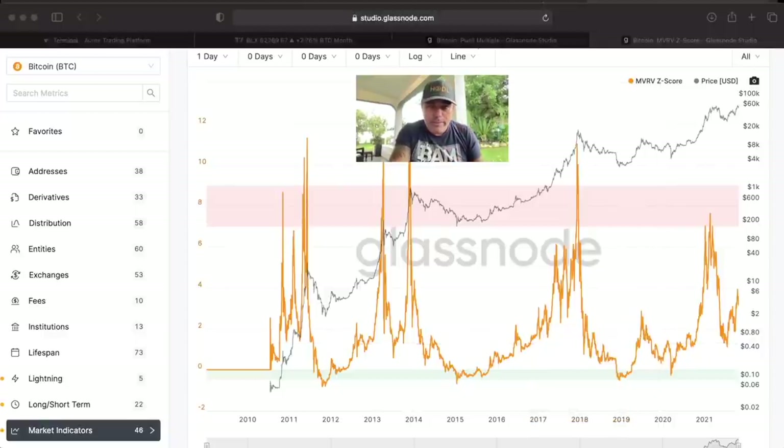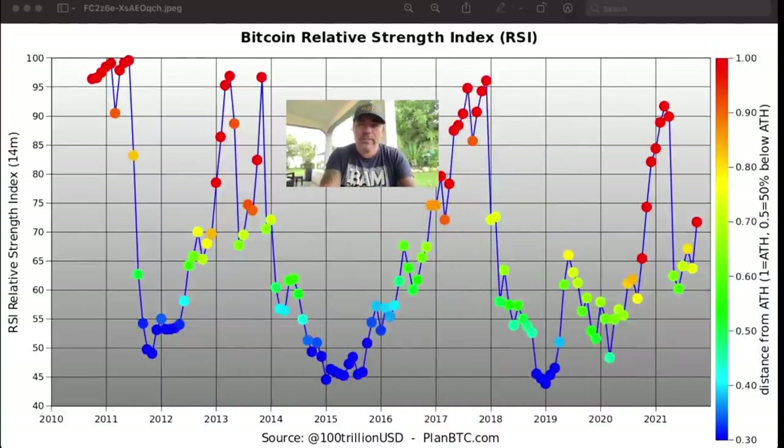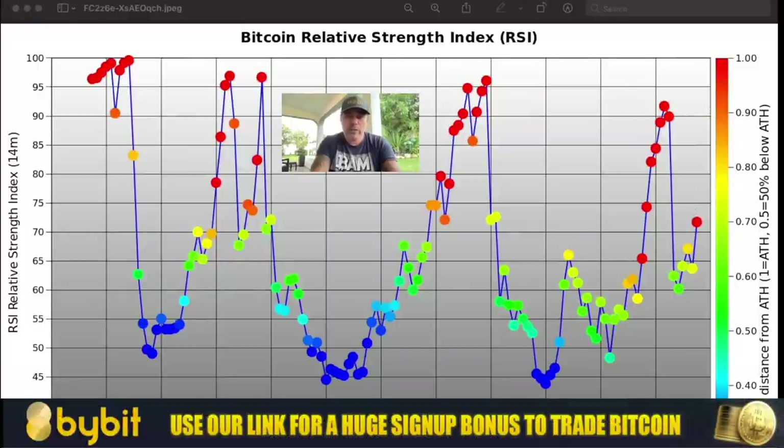One more chart — the Relative Strength Index of Bitcoin. This RSI is different from the normal stock market RSI. In Bitcoin, an RSI of 95 to 100 has happened before — you can see it here. We were at that level, came a bit lower at the 2014 top, again in 2017, a bit lower here, and again at this year's top, a little bit lower. But this move still needs to go up, so I think we will hit the 90 level again. A 90 RSI level would mean there is a lot of upward movement still possible for Bitcoin.